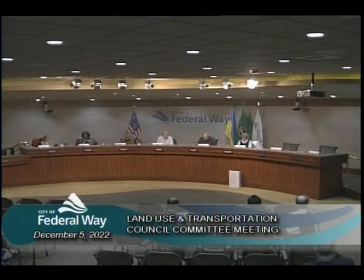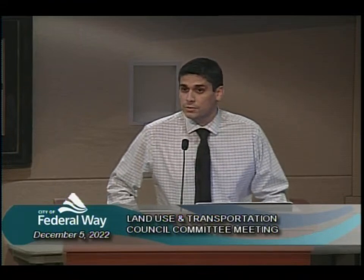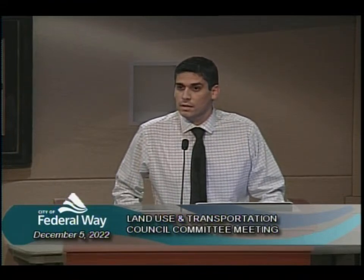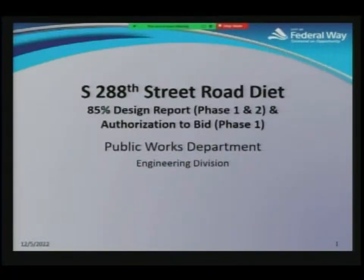We're going to go to item B, which is the South 288th Street Road, 85% design status report and bid authorization. My name is Omar Barone. I'm a Senior Civil Engineer for the City of Federal Way, and I'm here to present the 85% design report update for Phase 1 and Phase 2 of the South 288th Street Road Diet Project, and also seeking authorization to bid Phase 1.